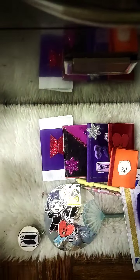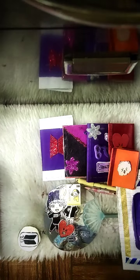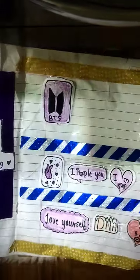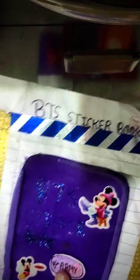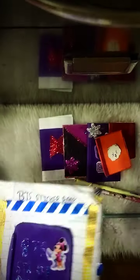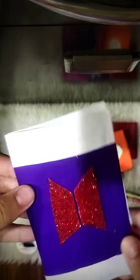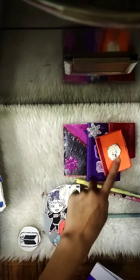Okay, let's put that away. The second is the BTS sticker book — let's open it. Here are some stickers because I used these two stickers, one here. And these are also washi tapes and some notes I put for you ARMYs.